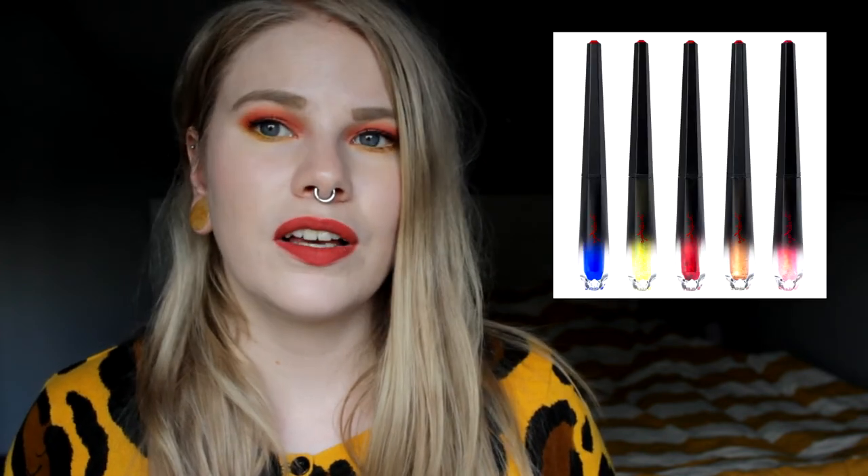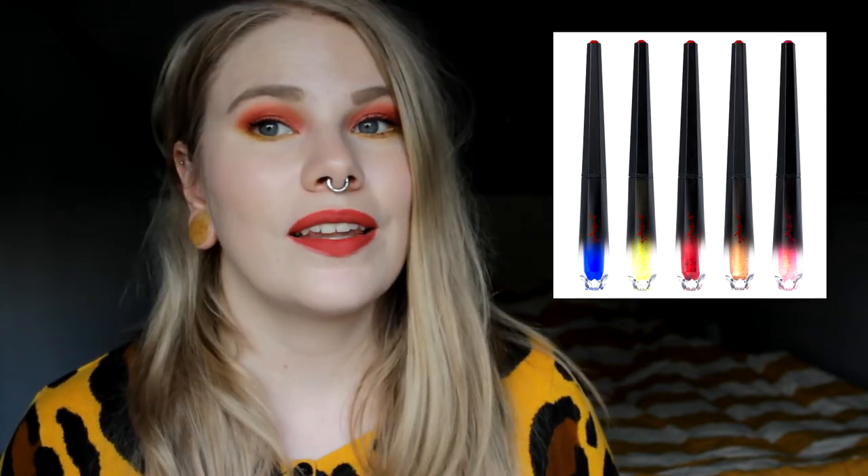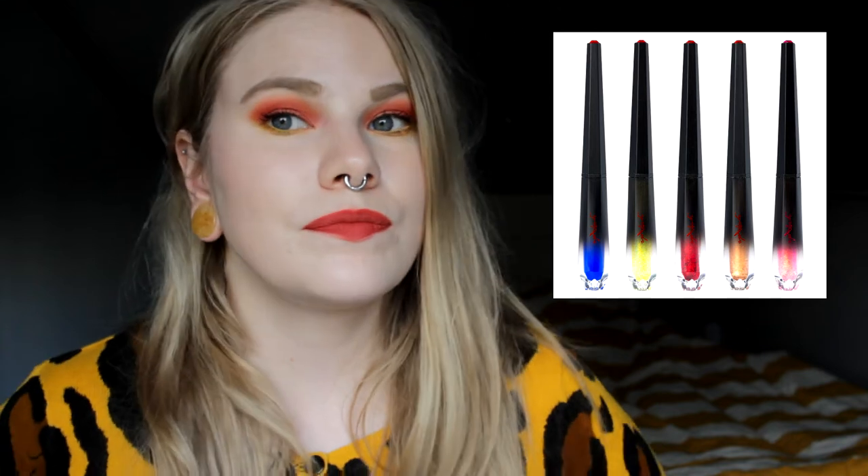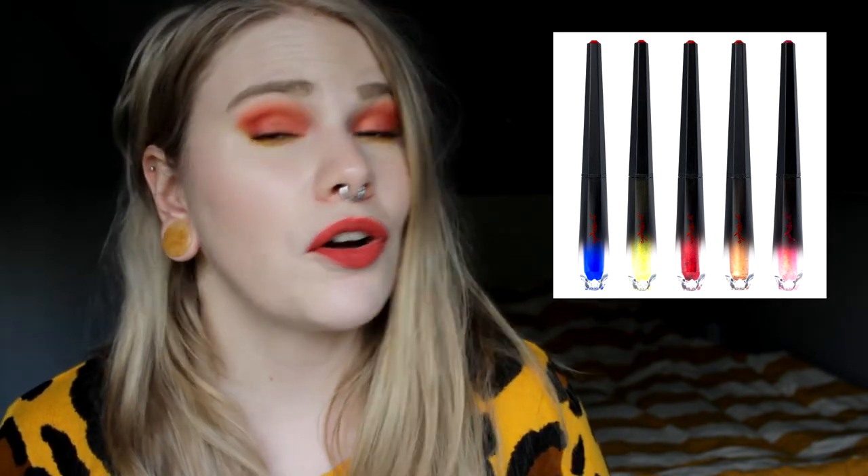Next up is a cheaper product — an eyeliner from L.A. Splash. I think it's called the Wickedly Divine Eyeliner. First of all, it's a really cool packaging, and second of all, they have different colors that not many brands have. I've heard they are really good. I don't usually use eyeliner at all, but I think it's because I only have black ones. I would really like to try one of those colors because they look so freaking awesome.